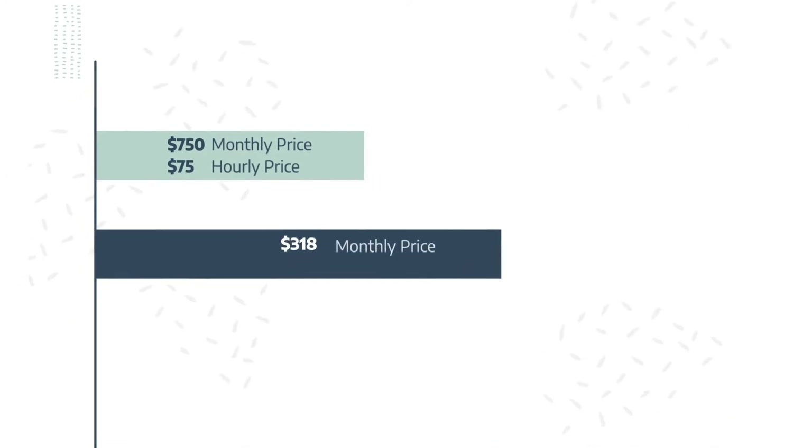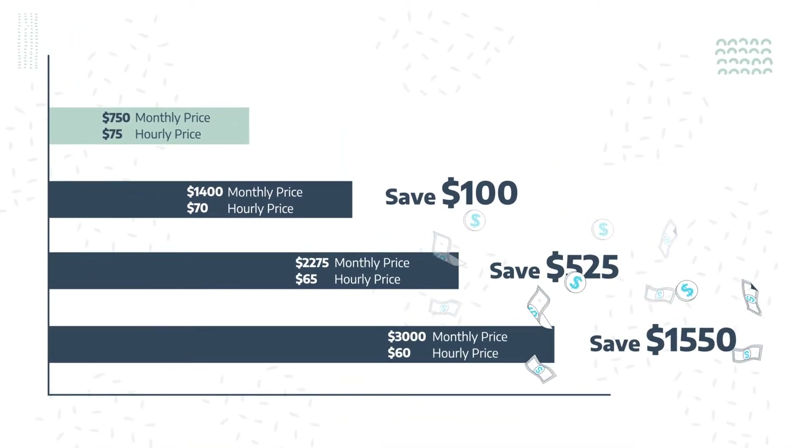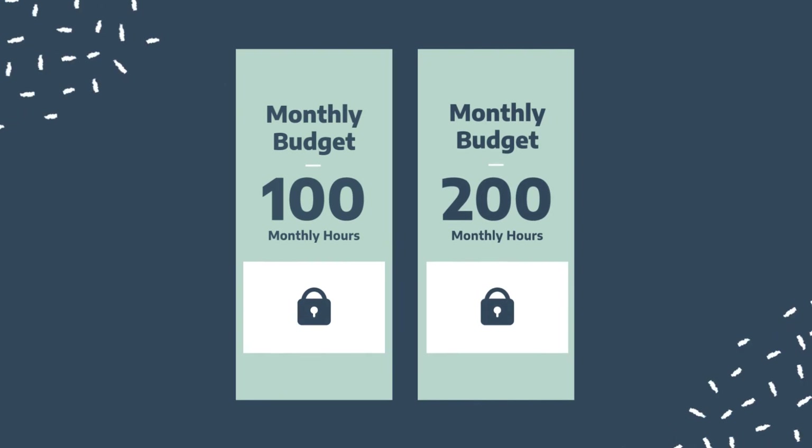Whether you're a startup with a very limited budget, a medium-sized business that doesn't want to overspend, or a large company that wants to keep expenses low, there is a package for you.